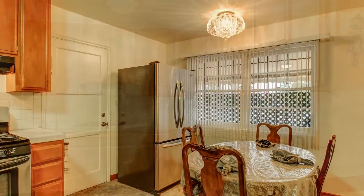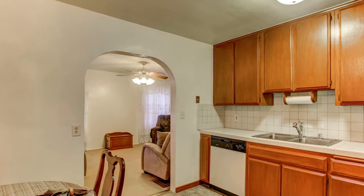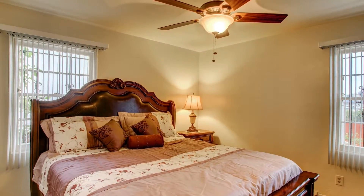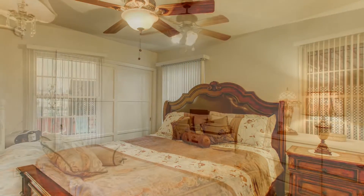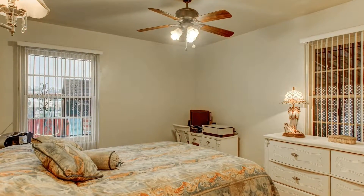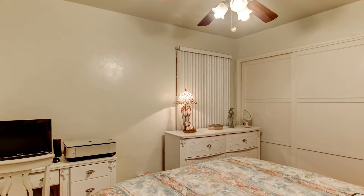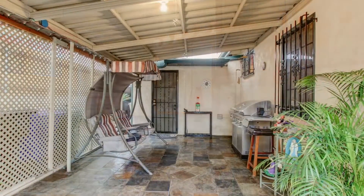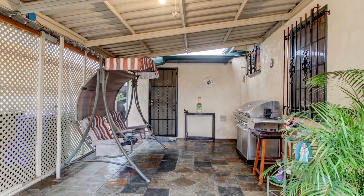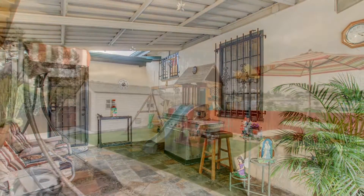Each bedroom is large in size and features backyard views. The bathroom is bright and neat and features beautiful restored original tile. The backyard is open and spacious and features a covered patio, perfect for entertaining friends and family all year long.